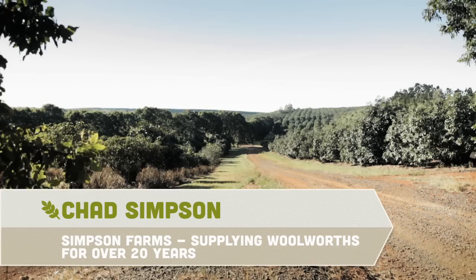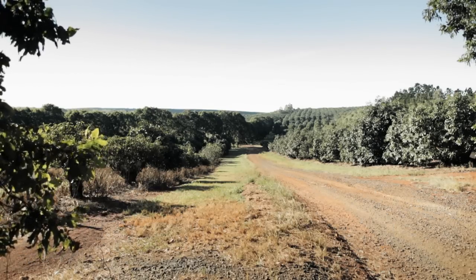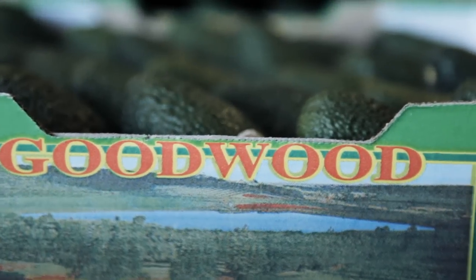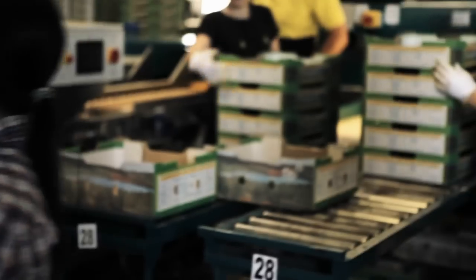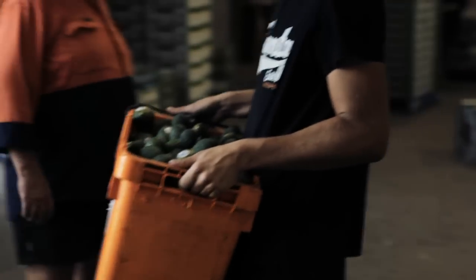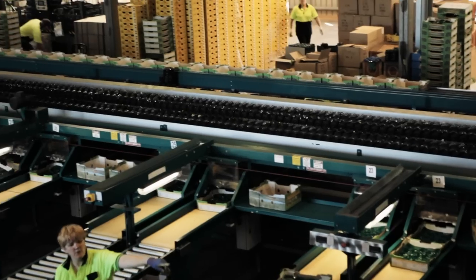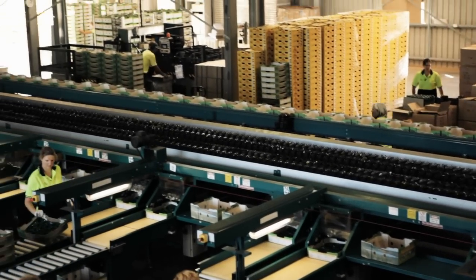My name's Chad Simpson, I'm an agronomist for Simpson Farms, which is primarily an avocado orchard located just outside of Childers in the South East Queensland region. Simpson Farms has been a supplier to Woolworths ever since they became a major player in the avocado industry. We currently have over 200,000 avocado trees in the ground, producing about two million trays of fruit a year.